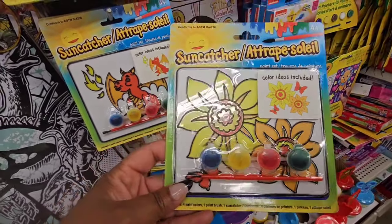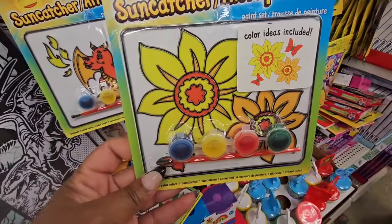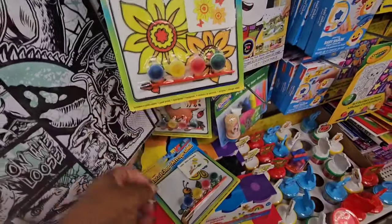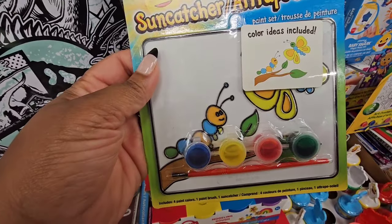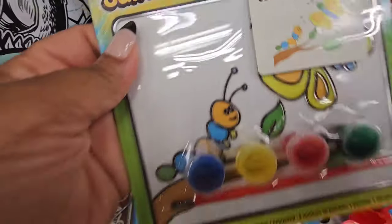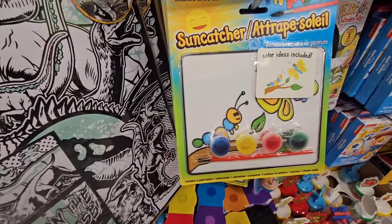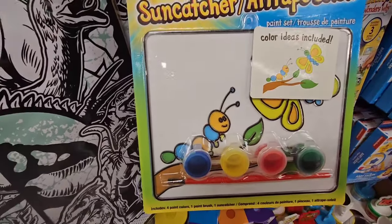I've shared with you in a previous walkthrough these sun catchers, and I got two for myself. This is another one that I did not see at that location. And then they have this caterpillar — you see there's a butterfly — so he's like walking into his future or seeing his future. Very cute.